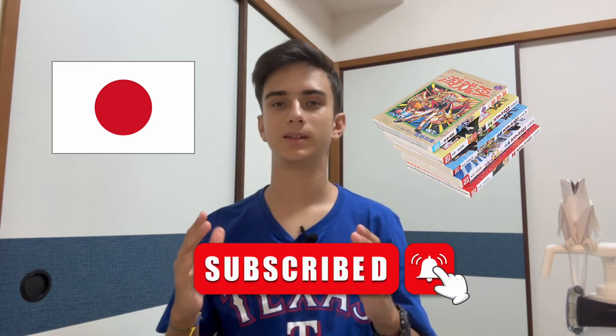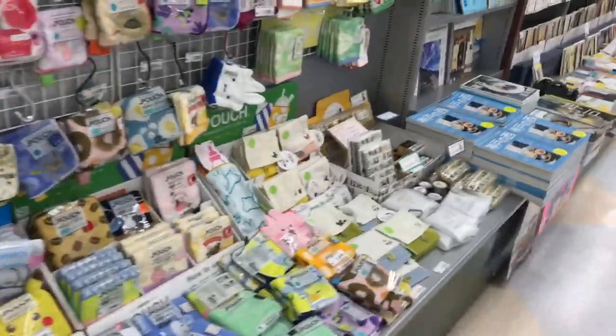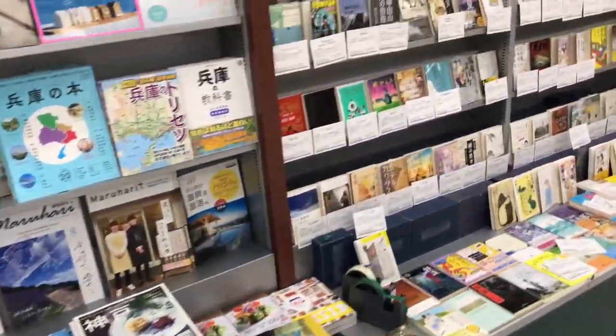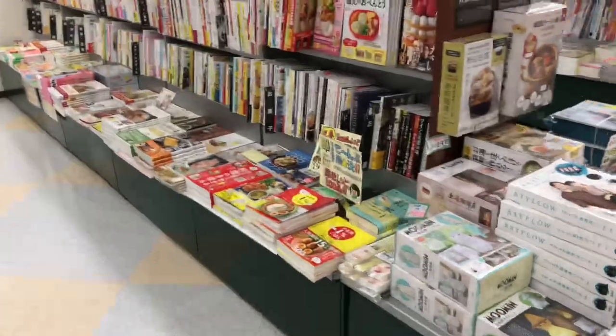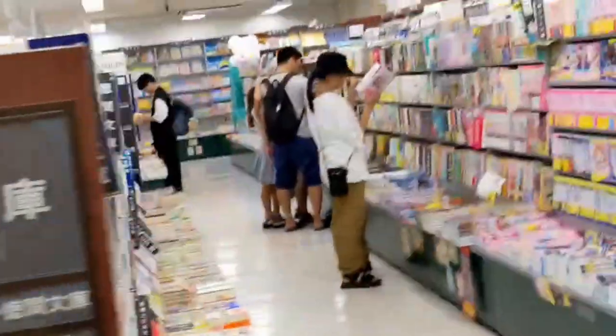Hello guys and welcome to our video. Today I'm going to talk about Japanese bookstores, so get ready and let's start — it's gonna be very interesting. Here is how Japanese bookstores look like: usually it's a big building, like huge buildings, it can be several floors sometimes. You can come there and pick literally whatever you want, from cooking to sports to children's books to manga comics and so on.